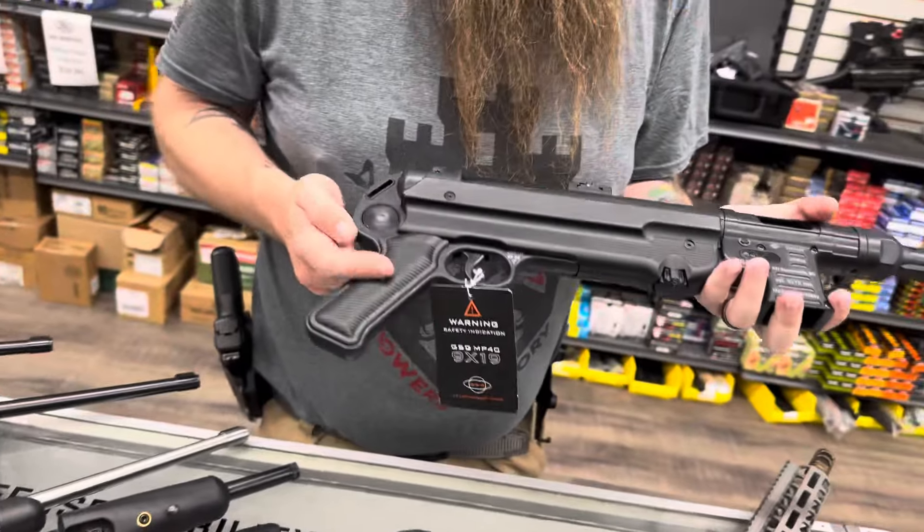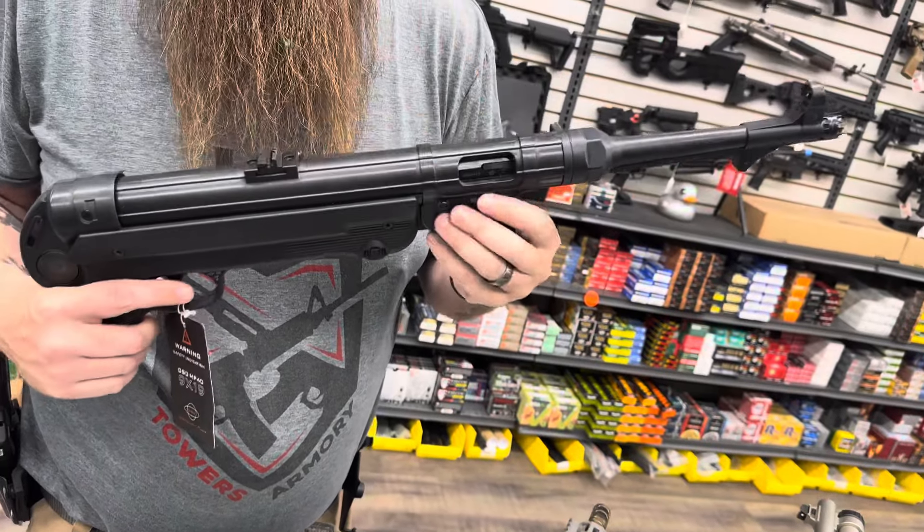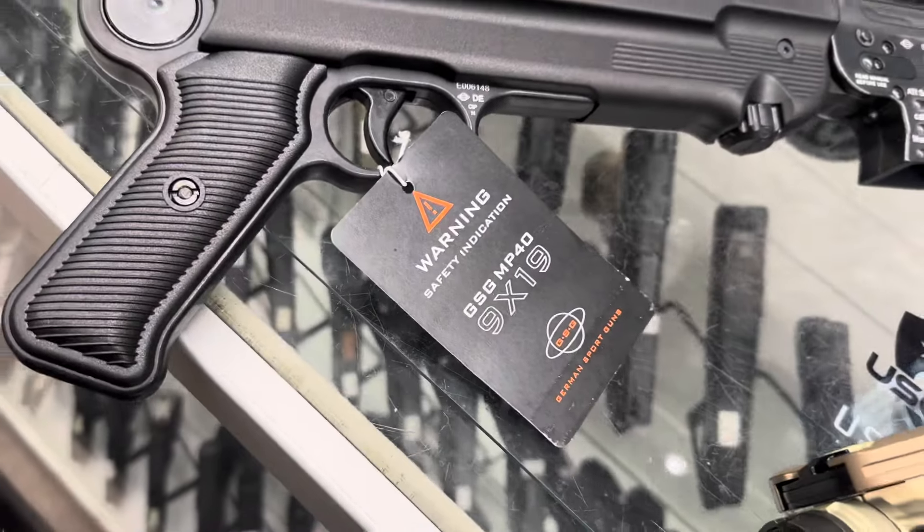From GSG, we have their MP40 clone. This is a pistol, so it does not have a butt stock or a 16-inch barrel, but it is an MP40 clone, chambered in 9x19.